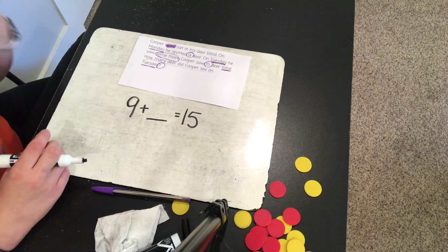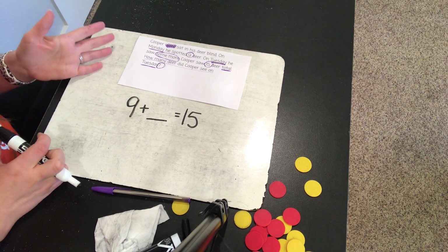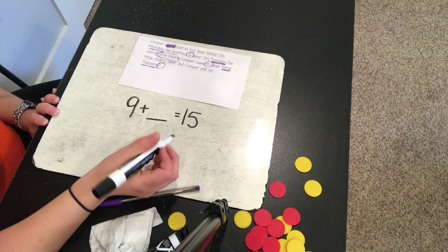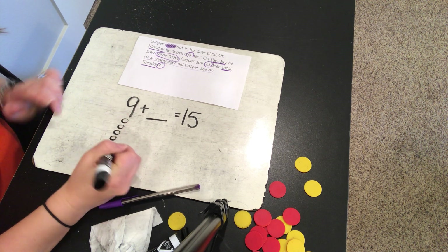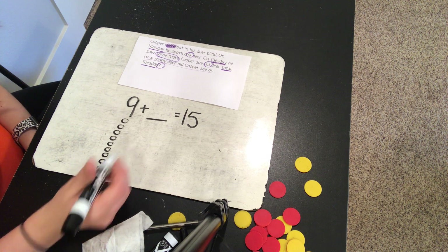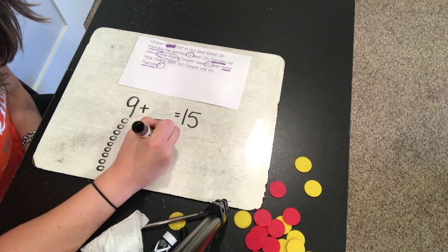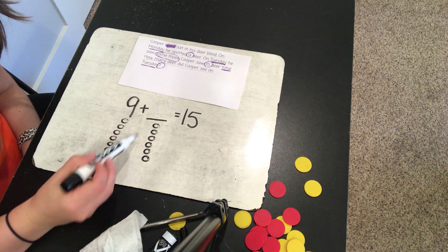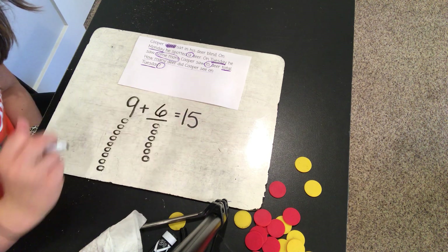There are several different ways I can solve a missing addend problem. I'm going to solve it one way and then check it another way to make sure we get the right answer. I can draw nine here: one, two, three, four, five, six, seven, eight, nine. Then go to my missing addend and continue until I get to fifteen: nine, ten, eleven, twelve, thirteen, fourteen, fifteen. How many did it take to get to fifteen? One, two, three, four, five, six. So I think nine plus six is fifteen.